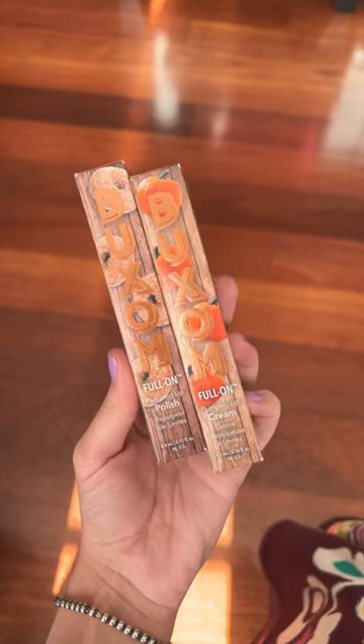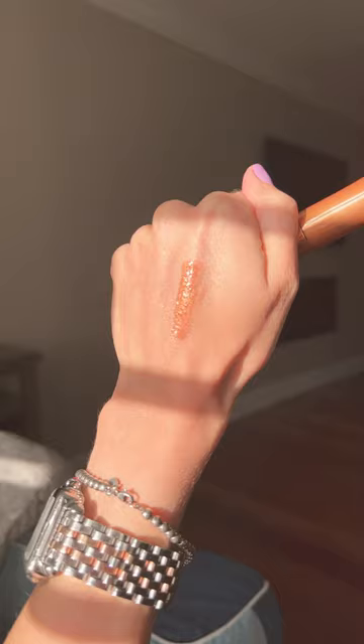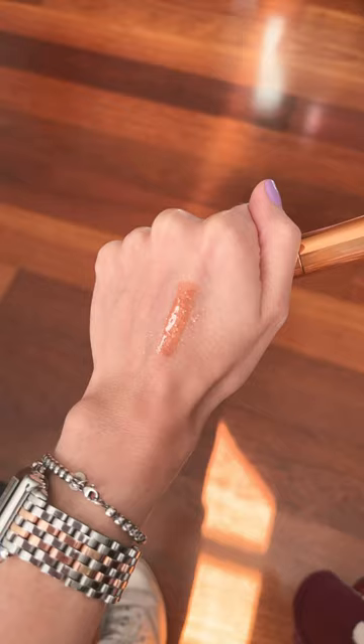These are the new Buxom Fall Glosses. First up we have Daisy Donut. These are limited edition and this one smells like donuts.